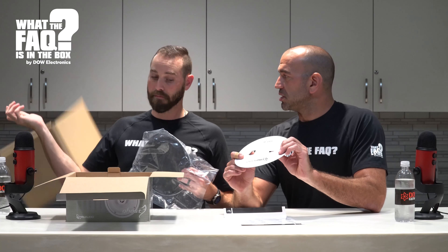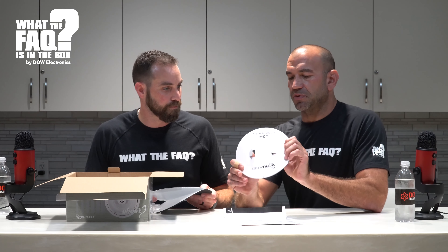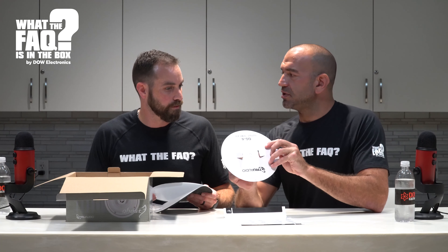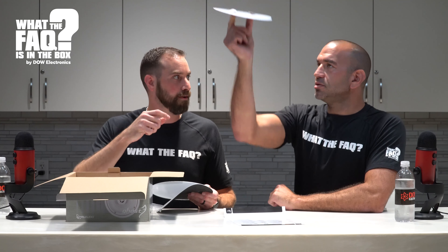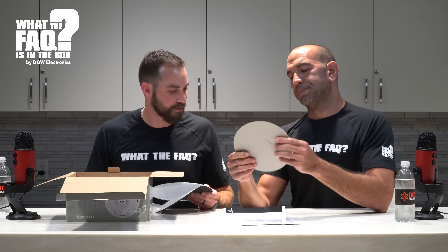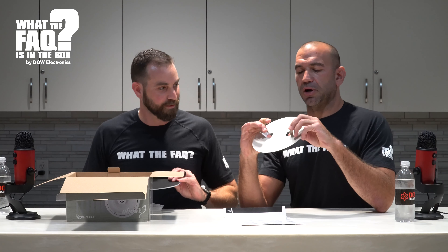What are the ears on this template for? When you're going to put it up, it's easy to hold - you put your fingers in here and hold it. Is that what it's for? I thought it was to give a rudder to the frisbee when you toss it.